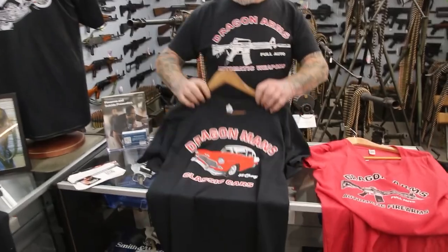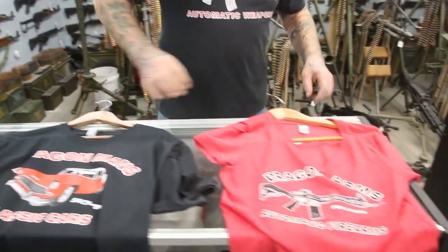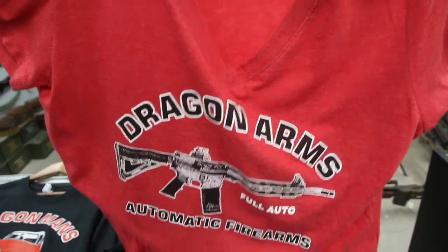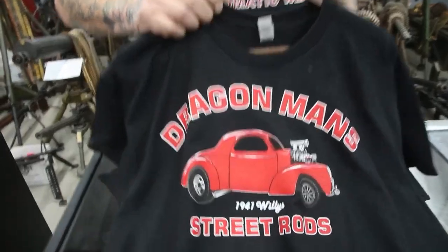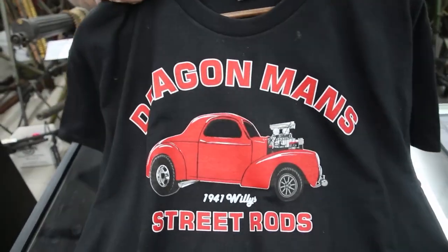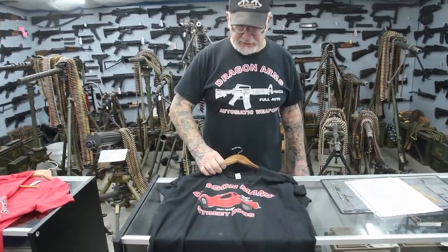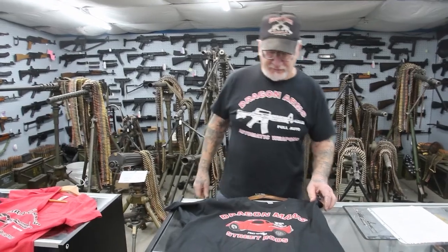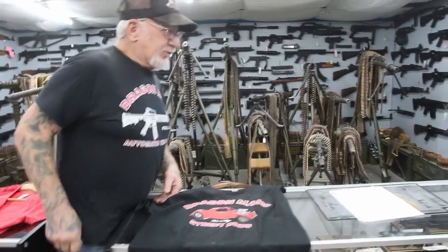My '55 Chevy — 383 stroker motor, five-speed manual transmission, nine-inch Ford rear. Here's the hot pink for the girls with the Dragonfire gun on there. My Willys — I have all three Willys now. This is the Gasser: 850 horsepower, Doc Brothers motor, Turbo 400 transmission, nine-inch Ford rear, and this thing flies. I have the Gasser, the hot rod type, and the pickup style Willys — all three.